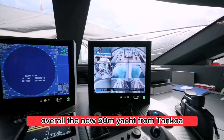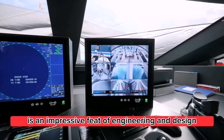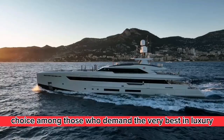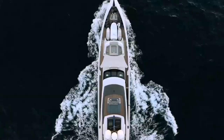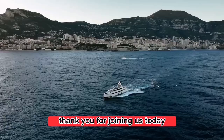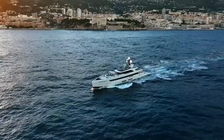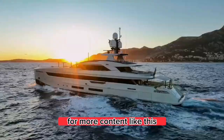Overall, the new 50-meter yacht from Tankoa is an impressive feat of engineering and design. It is sure to be a popular choice among those who demand the very best in luxury and comfort on the water. Thank you for joining us today, and we hope you enjoyed learning about Tankoa's latest masterpiece. Don't forget to like and subscribe for more content like this.